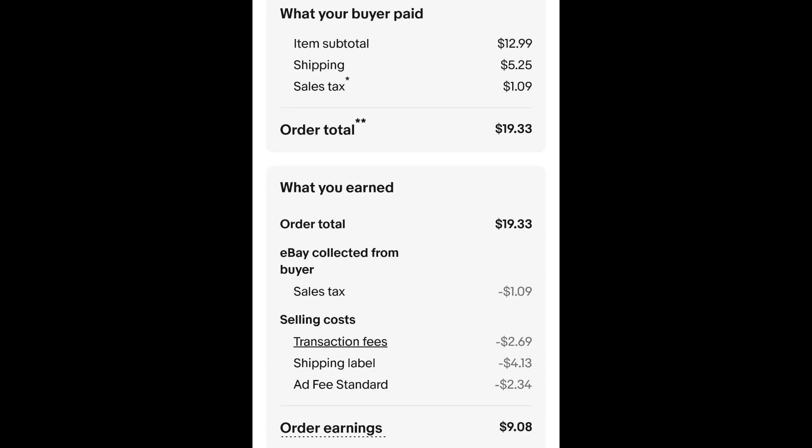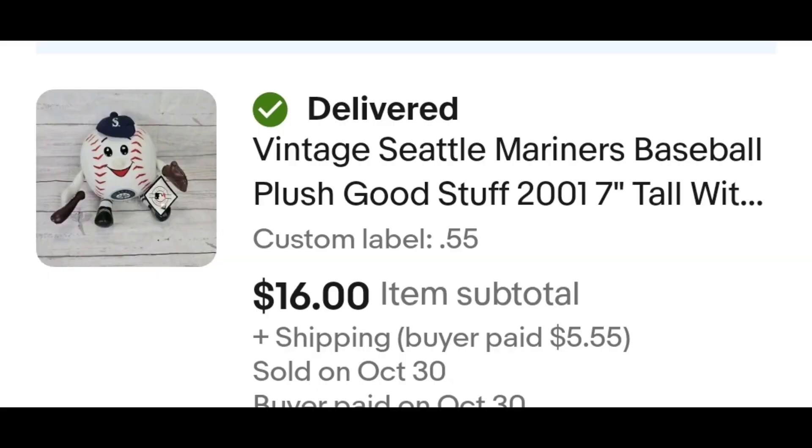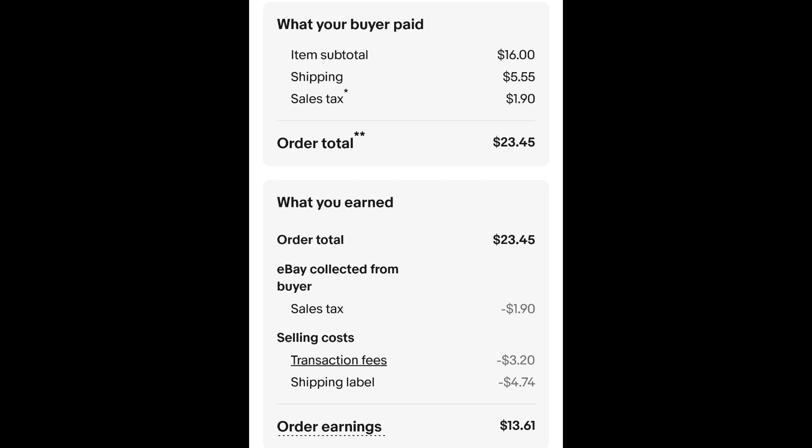This Seattle Mariners plush — still has the tag. I paid 55 cents for this plush and it sold for $16 plus shipping. The buyer is all in at $23.45.